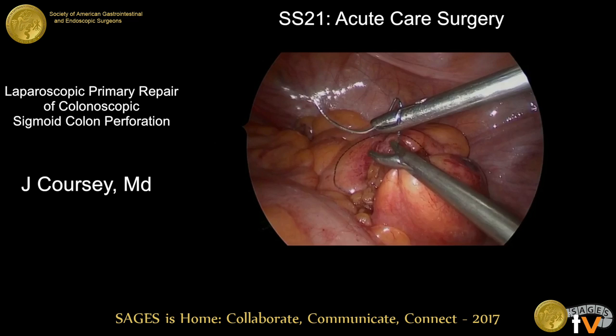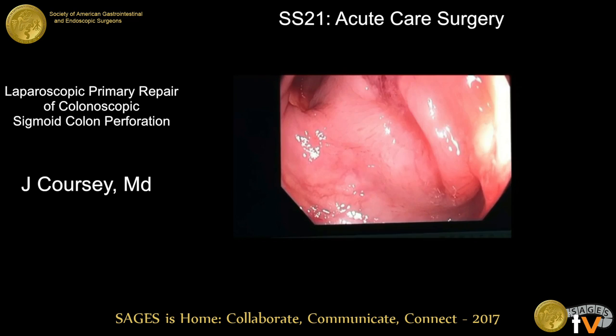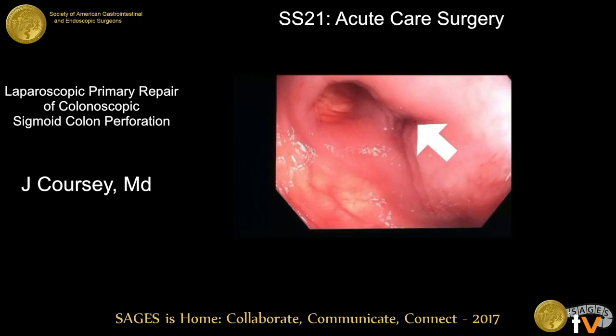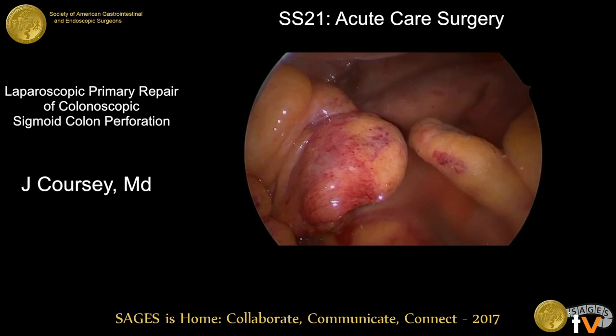The second layer was once again done with a running barbed suture. To confirm our repair we performed flexible endoscopy, which enabled us to visualize the defect in the sigmoid colon from the mucosal site, ensure there was no extraneous debris or evidence of ischemia, and then perform an air insufflation test. We instilled the pelvis with warm saline — you can see our repair site with no bubbling occurring, confirming a successful repair.